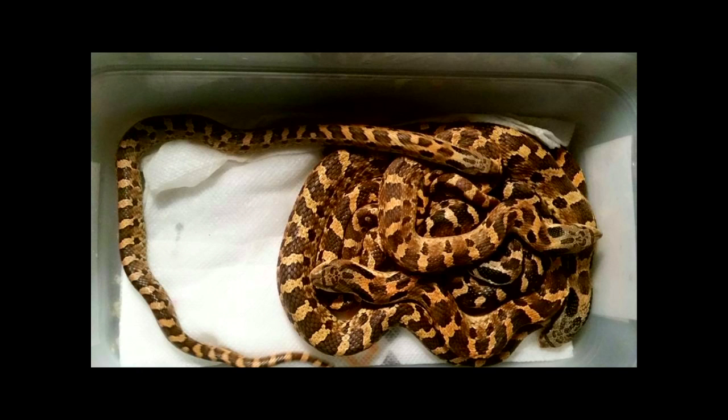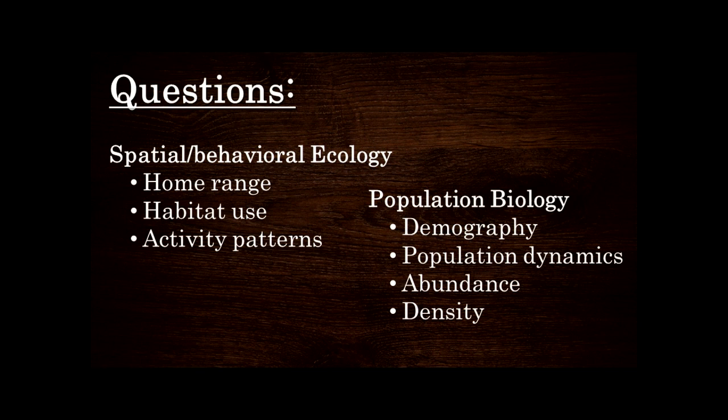Just look how absolutely stunning these snakes are. I was able to look at a whole bunch of different things with this really unique and dense population: their home range, habitat use, activity patterns, how many males versus how many females, whether the population is growing or declining, and how many are there in a specific area. Now I'm going to show you how we figure out one of those, which is home range.